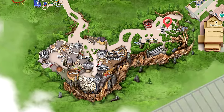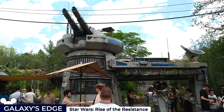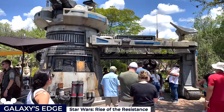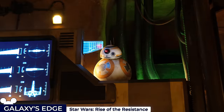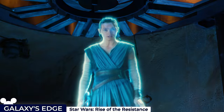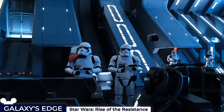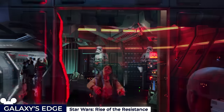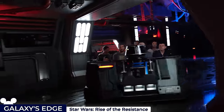Our penultimate attraction is Star Wars Rise of the Resistance, a next-generation dark ride which remains Disney World's most popular ride. Guests will take on the role of new recruits, entering the queue through a turret path and through ancient caves that house a Resistance control centre, before receiving their mission instructions from BB-8 and a hologram of Rey. But in a predictable twist of fate, recruits are intercepted and taken prisoner into the Star Destroyer, surrounded by stormtroopers and subjected to intense interrogation.